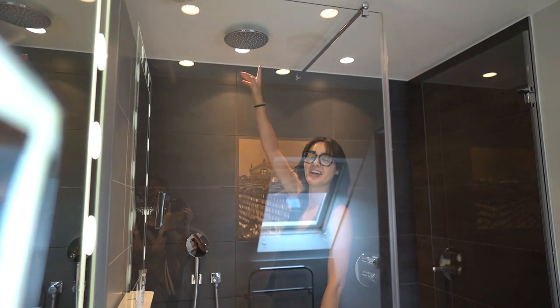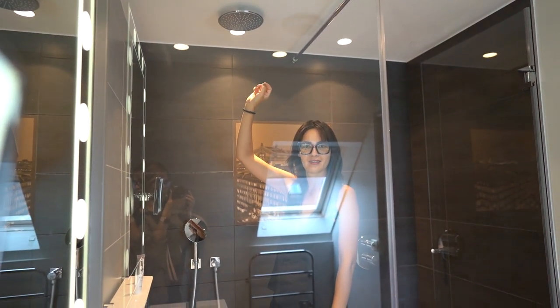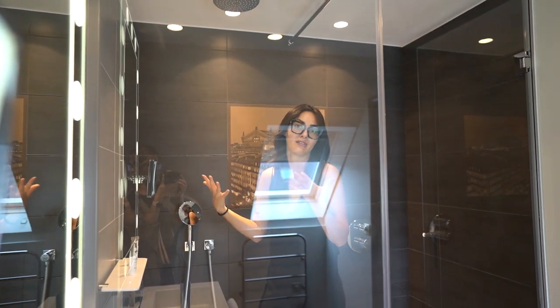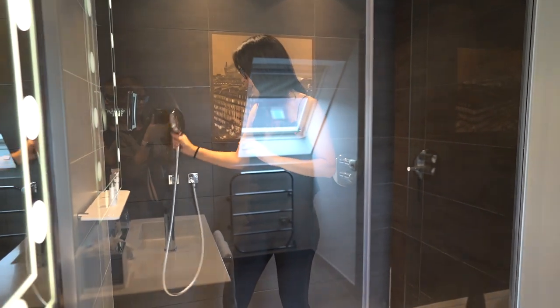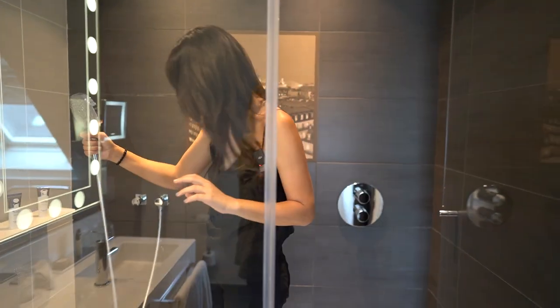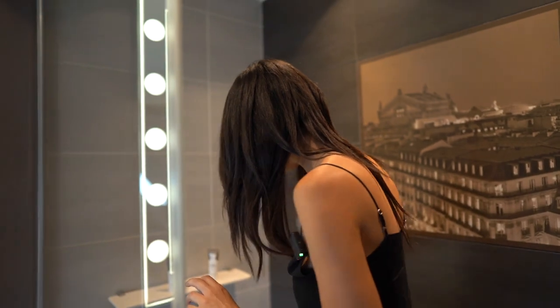I am not a fan of the rain shower. I don't know why fancy hotels think people like this. Sometimes I don't want to wash my hair and it comes straight down. Luckily they have a handheld one — oops, I got it all over my shoes — which I will be using.